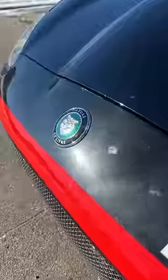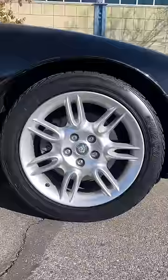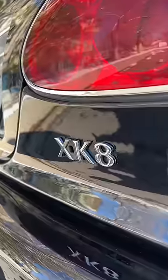The best part, though, is that this was the Ford era of Jaguar, which means they're pretty reliable, and you can impress your friends for a small amount of money.